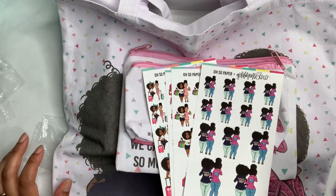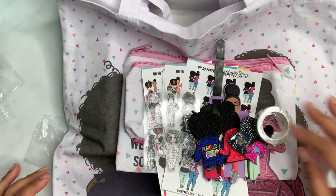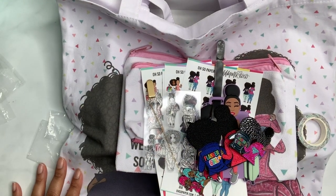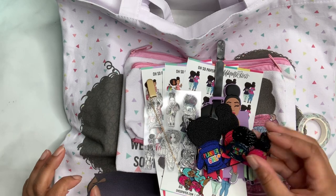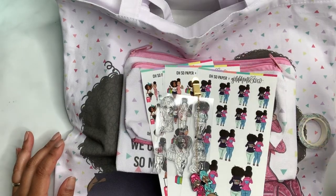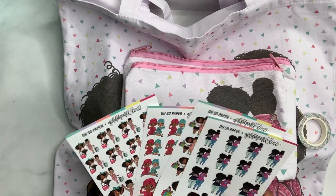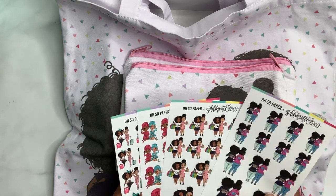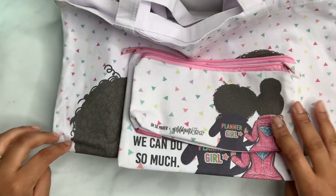So we got stickers, a luggage tag, stamps, iron-on patch, pins, washi tape, and a bookmark. I think this was sixty dollars — well worth it. For their first collab, everything is really good quality, as I'd expect. I'm excited to use these items. I'm going to do a plan with me video in my Hobonichi and I'm sure I'll use one set of these in that, so stay tuned!